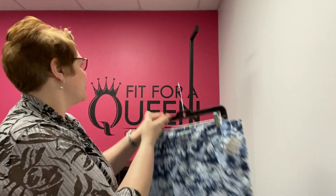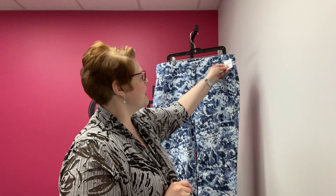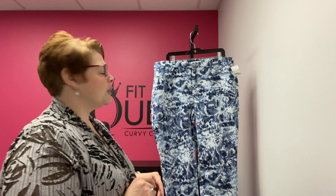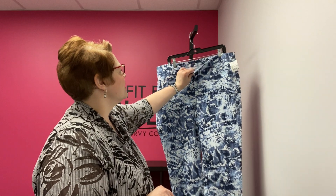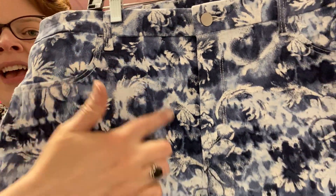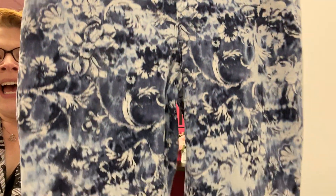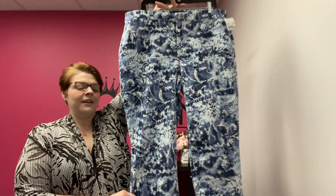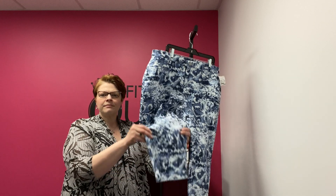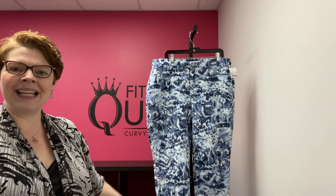Now some just-in clothing from yesterday. This is an adorable pair of capris — they are Chico's, the Girlfriend Slim Leg Capri from Chico's. They are a Chico's size 3, which we map to a size 16. It's kind of like a blue and white tie-dye with a floral imposed over it. They have a denim feel and great stretch to them. Slim leg by Chico's, $24.99 here at the Queen.